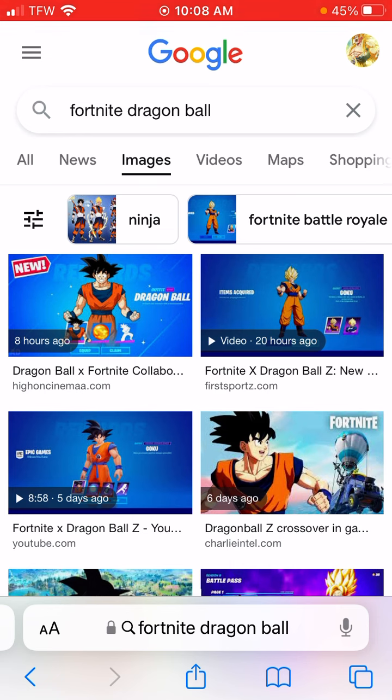For the Goku and Gohan bundle, I think there would be a Flying Nimbus as the glider. The Power Pole would probably be the pickaxe and back bling. For Gohan, it'd probably be the four-star Dragon Ball as his back bling. I don't think he would have a separate pickaxe — it would just be the one shared pickaxe.